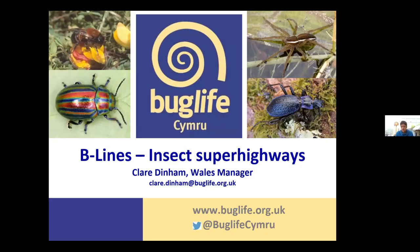Thanks for inviting me along this evening. I'm going to talk to you about Beelines — our insect super highways. I'll introduce pollinators and why they're important, talk about the Beelines initiative, how it was set up and where we are today, and then discuss the habitat needs of pollinators if we've got time at the end.